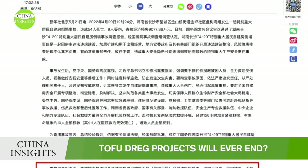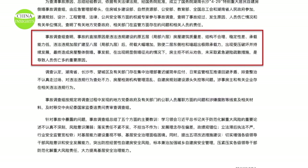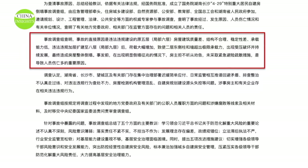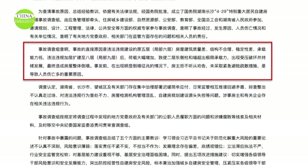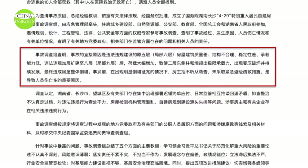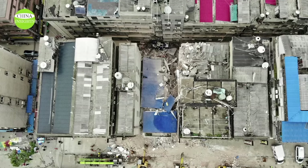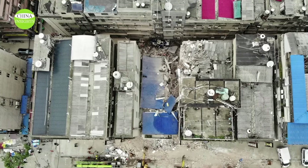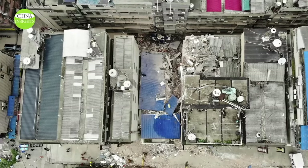The building was built by a resident. The investigation determined that the main reason for the collapse was that the owner had illegally added additional roofs and floors to expand it for rental business, and the local government had let it go. At the time of the collapse in 2022, the communist government claimed that 23 people were trapped in the building, 5 rescued, and 39 missing.